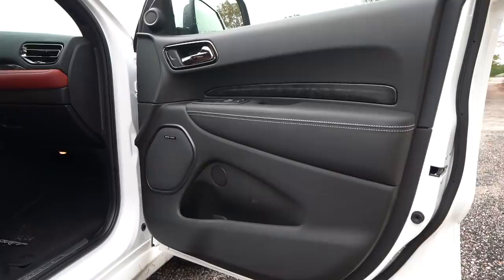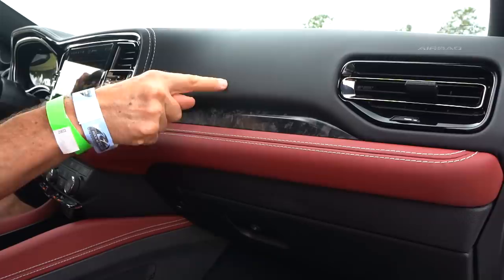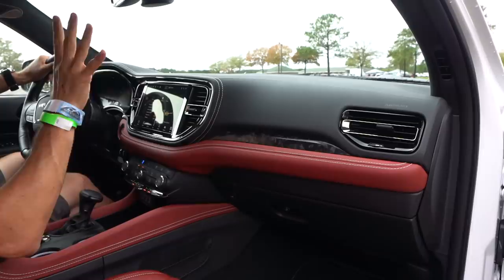For the interior, you have the Laguna setup and the Demonic setup. The Demonic interior is dark red — love the white contrast stitching and the soft touch material. This is all new from the passenger side all the way across to the driver's side for 2021, no matter which Durango you get.